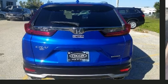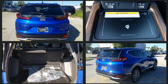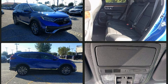Top features include rain-sensing wipers, a tachometer, an automatic dimming rearview mirror, heated steering wheel, turn signal indicator mirrors, a power rear cargo door, and seat memory.